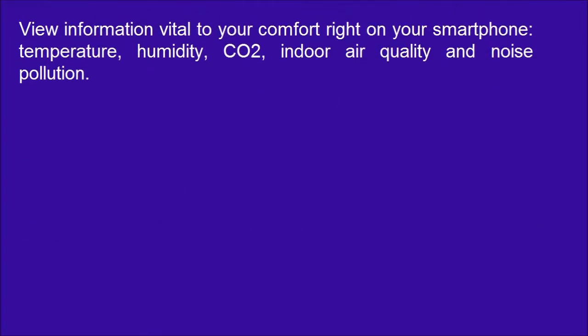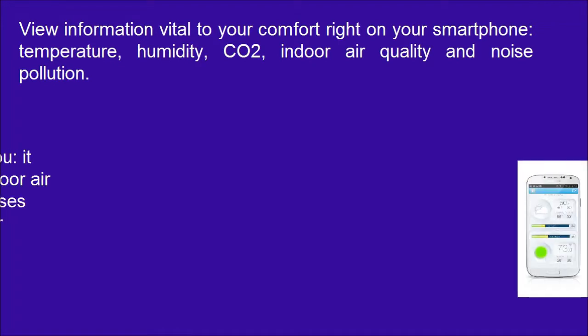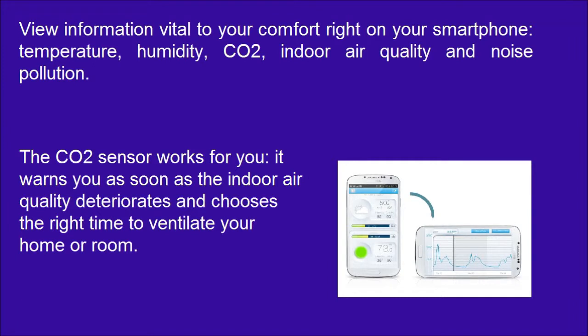View information vital to your comfort right on your smartphone: temperature, humidity, CO2, indoor air quality, and noise pollution. The CO2 sensor works for you — it warns you as soon as the indoor air quality deteriorates and chooses the right time to ventilate your home or room.